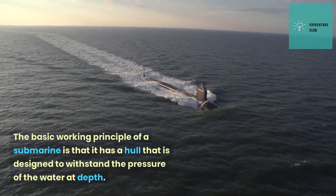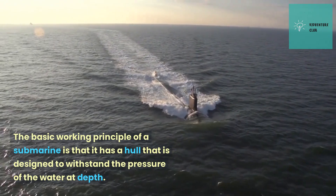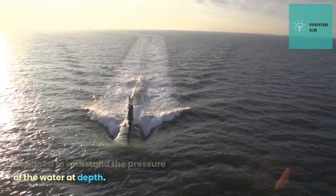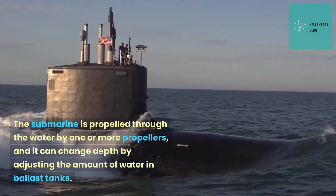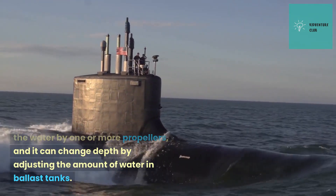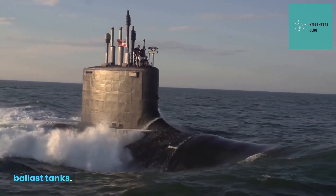The basic working principle of a submarine is that it has a hull designed to withstand the pressure of the water at depth. The submarine is propelled through the water by one or more propellers, and it can change depth by adjusting the amount of water in ballast tanks.